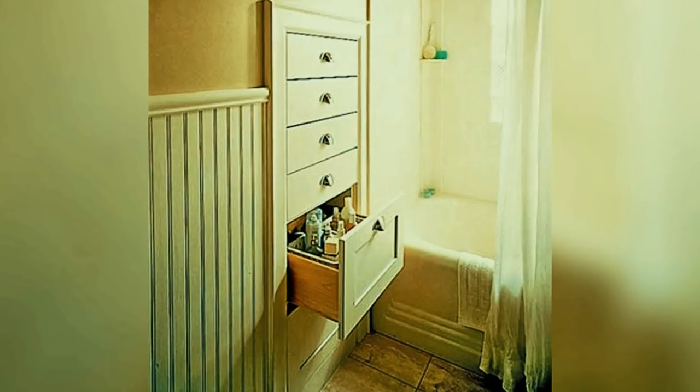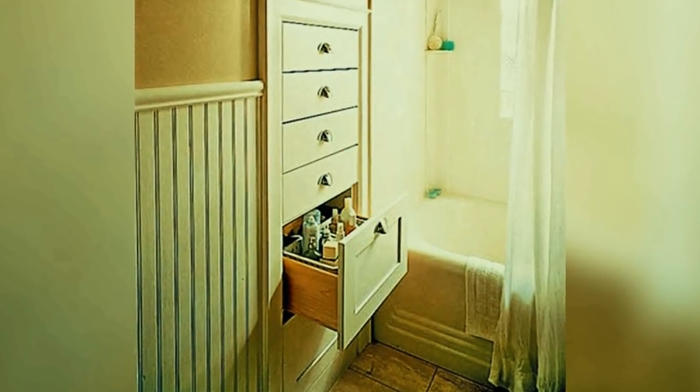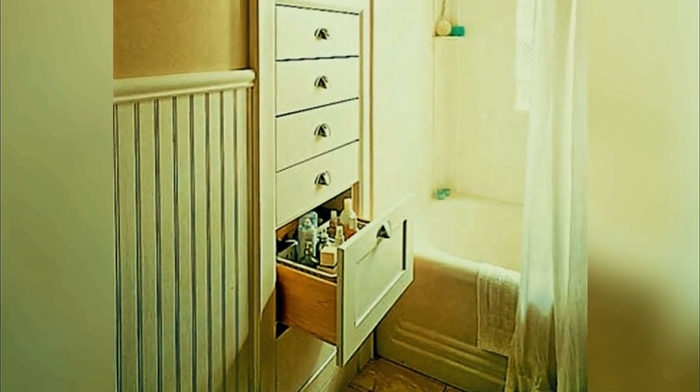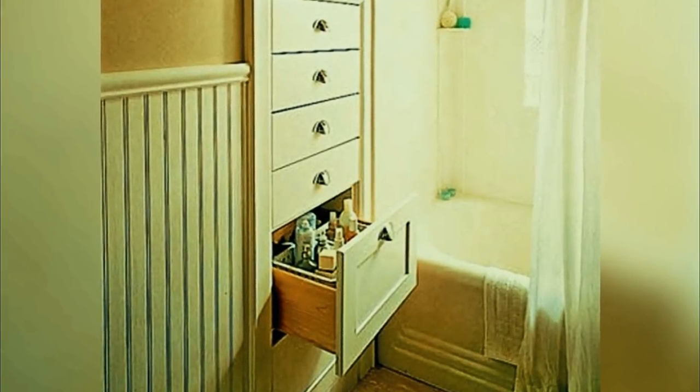Number eleven: if there's wasted space between the studs in the wall, don't be afraid to put some drawers there. Low-impact built-in drawers like these can make storage a snap without cluttering up the space with a messy look. You can never have enough storage.